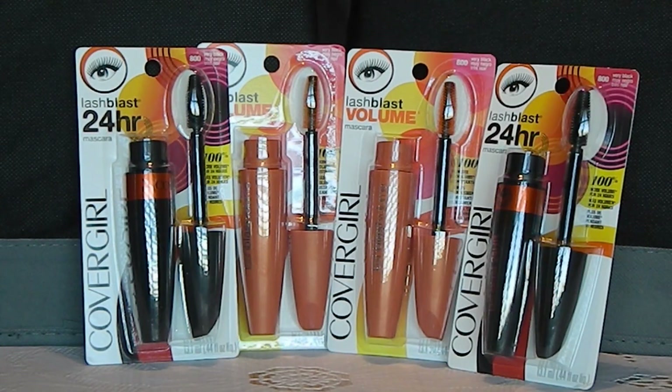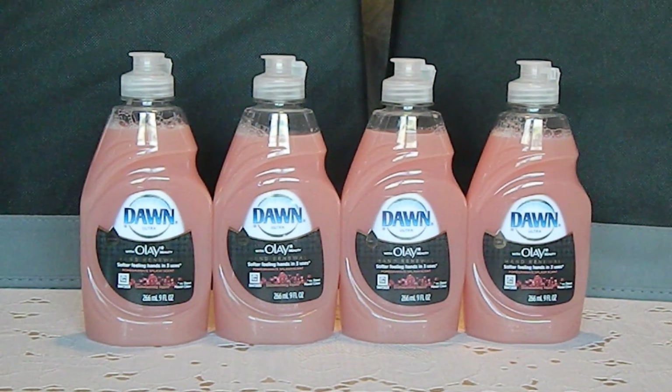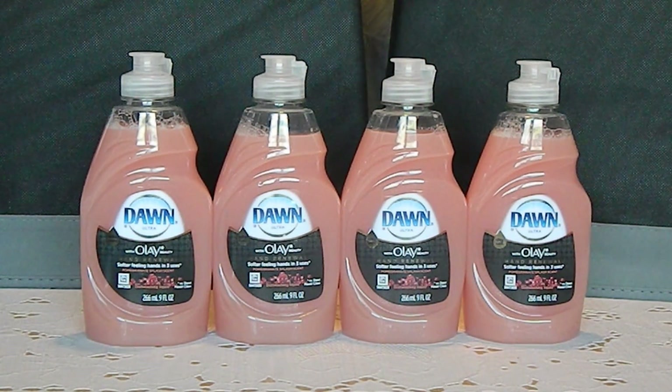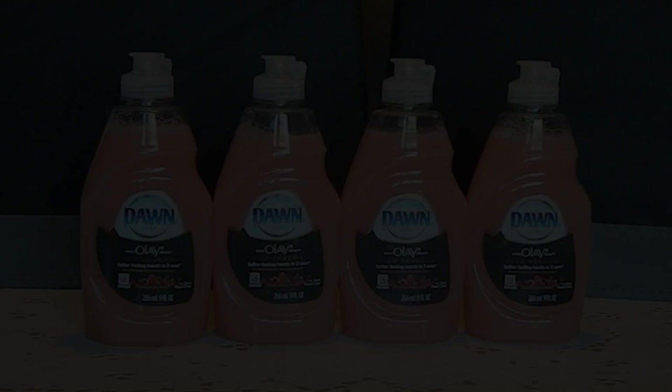The first transaction, I purchased four CoverGirl mascaras. This week, they are on sale for $6.49 each. I used four $3 off of one coupons found in the March 1st Procter & Gamble. I also purchased four Dawn dish soaps. This week, they are on sale for $0.99 each. I used four $0.50 off of one coupons found in the March 1st Procter & Gamble.